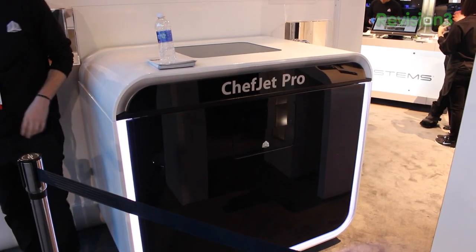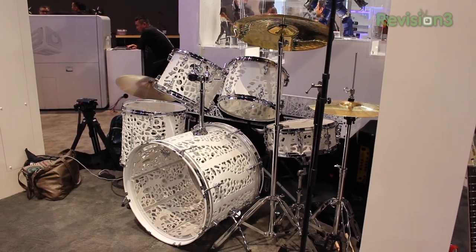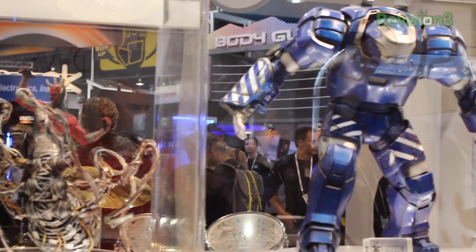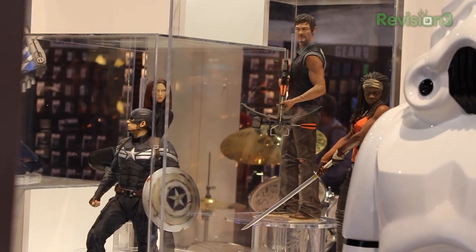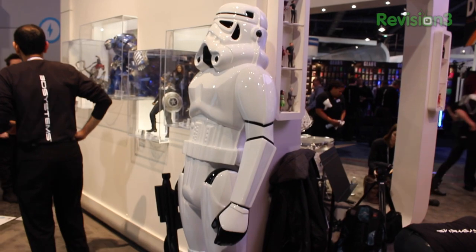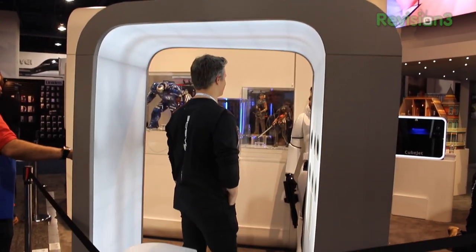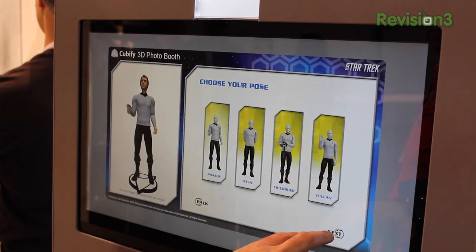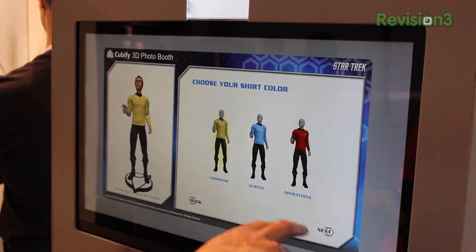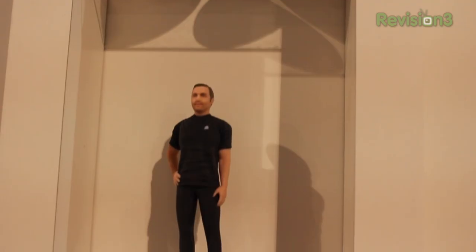They've also got some bigger printers which can do even more amazing stuff. They printed a drum set that you can actually play, and a guitar, and figurines from movies and TV shows that look amazing, and life-size Star Wars characters. They've also got this full wrap-around body thing that you can sit in and it will do a 3D life-size model of yourself. With their 3D printers you can even make yourself into a figurine — it looks really, really good. They said you could put your face on a basketball player or make yourself look like a superhero.